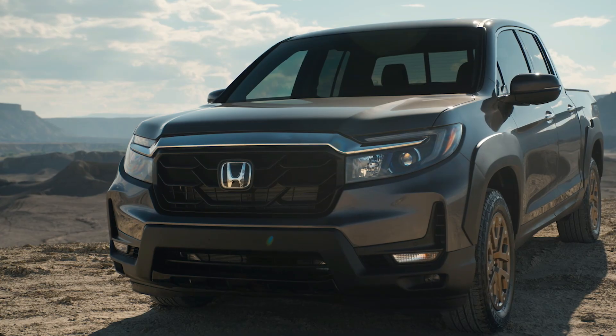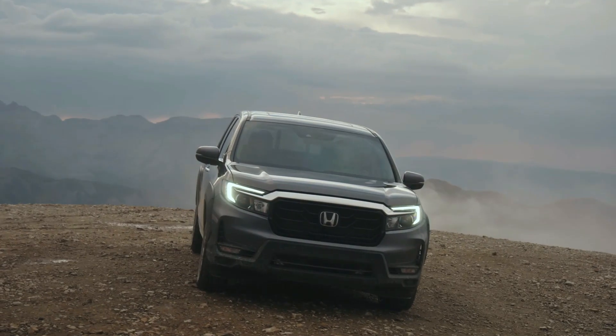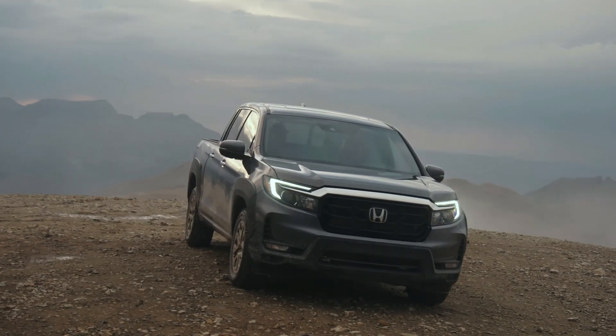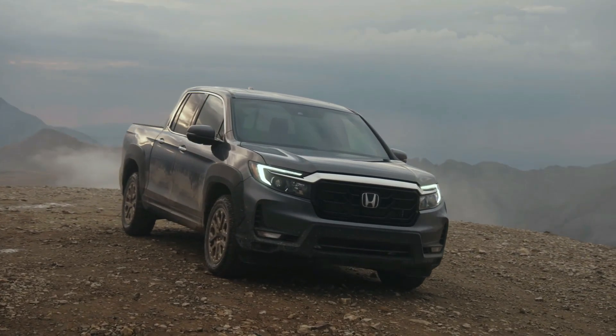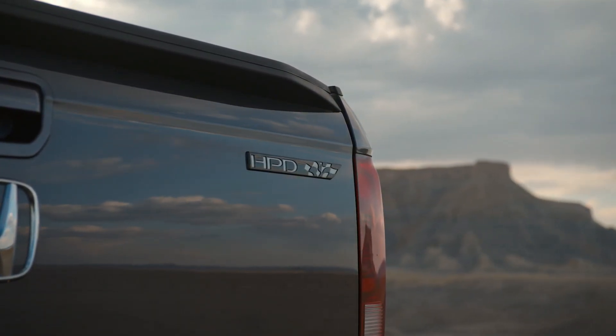The 2021 Ridgeline's spacious cabin offers passenger comfort, upscale appointments, and legroom in the rear seats. It receives an updated display audio system with crisp new graphics, easier-to-use touchscreen icons, and a physical volume knob.